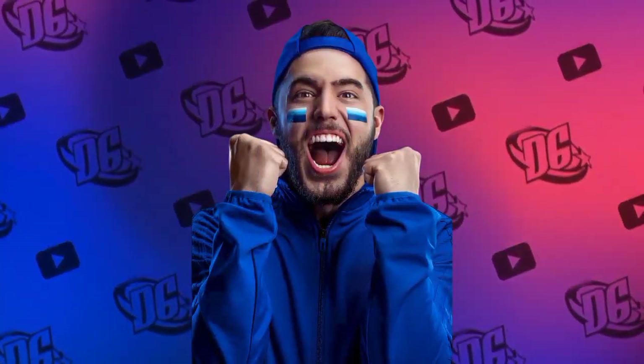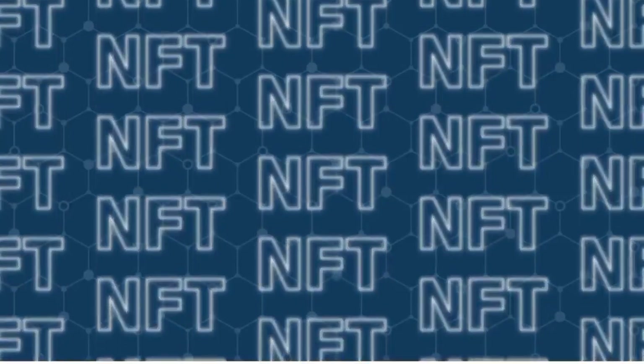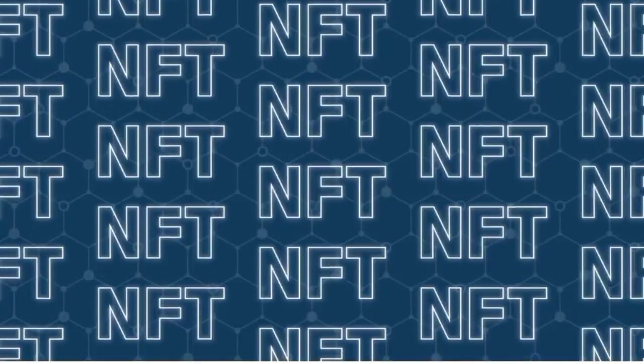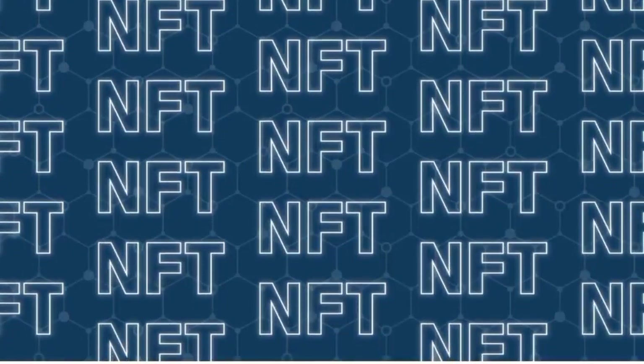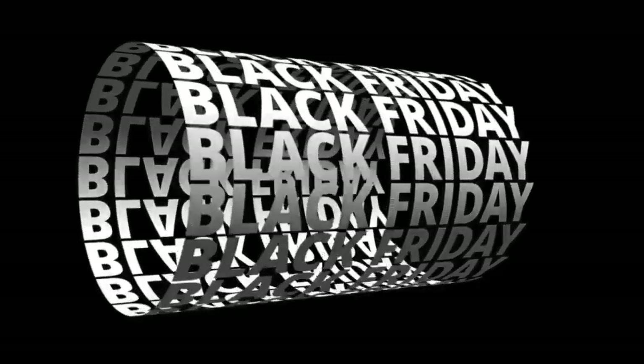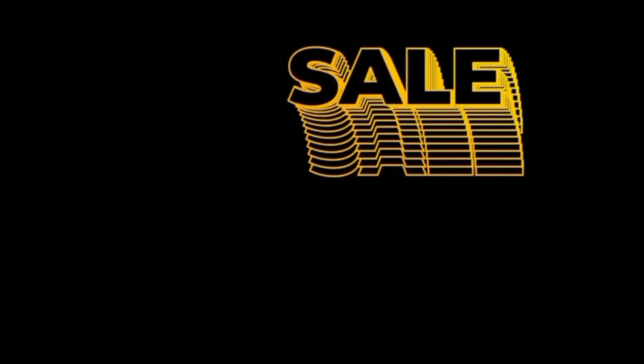Hey, what's up guys, it's your boy Deco Graphics. Today I want to share with you 5,000 amazing fonts — the top fonts that you can ever imagine. Feel free to download these fonts; I will share the password as well. Kindly watch step by step how I'm going to show you the easiest way to extract this font, whether you are a newbie, a beginner, or a professional. Please consider subscribing to our YouTube channel and click the bell to be notified when we post new videos.